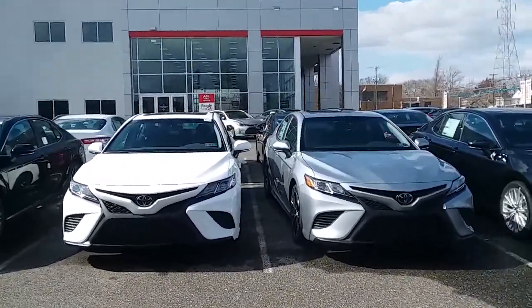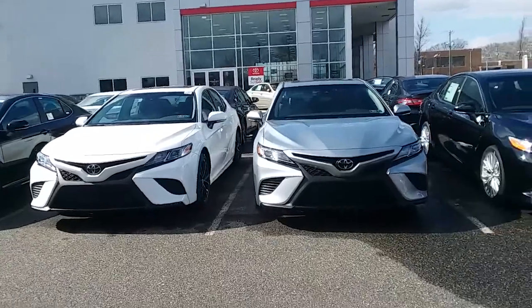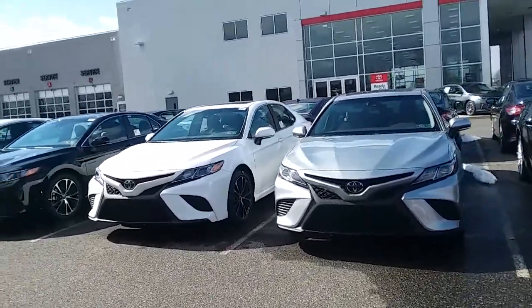Hello Will, and I guess Mrs. Will. This is David Gold. I'm one of the new car managers at Sloan Toyota Philadelphia.